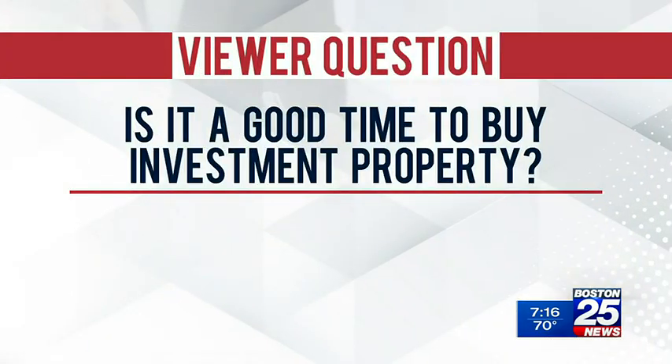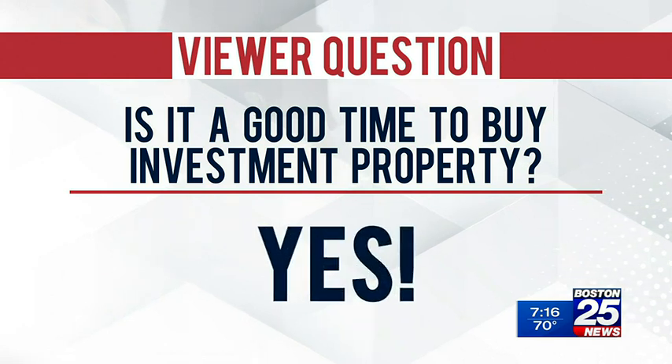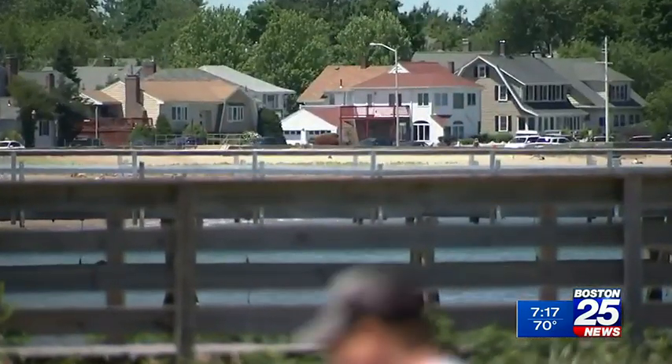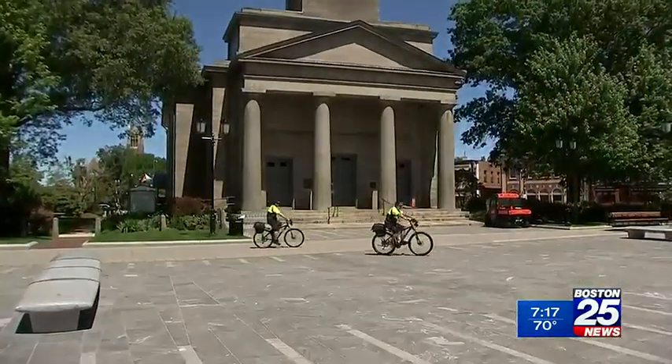We have a viewer question from Chelmsford. A viewer asked through social media: with today's seller's market, is it a good time to jump in and buy an investment property? And the answer is yes, but you have to do some homework. First, you have to get a pre-approval letter, and in most cases when you purchase an investment property, you need at least a 20% down payment, so make sure your funds are in order. Secondly, when looking for an investment property, you want to make sure you're in an area close to public transportation and shops and restaurants, because renters want all those amenities close by.